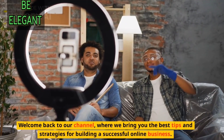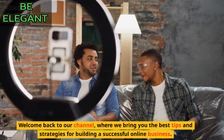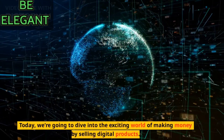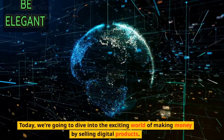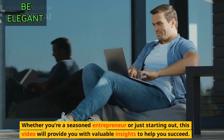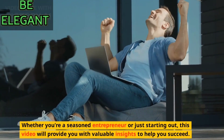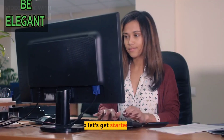Welcome back to our channel, where we bring you the best tips and strategies for building a successful online business. Today, we're going to dive into the exciting world of making money by selling digital products. Whether you're a seasoned entrepreneur or just starting out, this video will provide you with valuable insights to help you succeed. So let's get started.